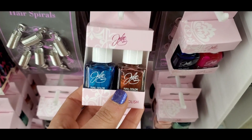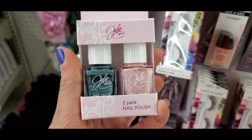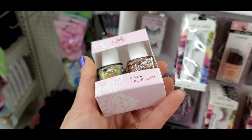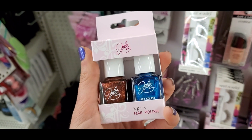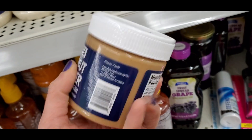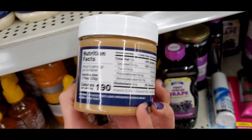Tons of Julie G nail polishes! If you don't know who Julie G is, she is like an OG beauty YouTuber who I used to watch all the time. She doesn't make videos anymore but she had a nail polish line with Jessie's Girl at Rite Aid. So now they're selling them in two-packs. I love that glitter shade and that green, so pretty. I also found a new peanut butter at Dollar Tree — the brand is Utopia and it should be showing up at most stores now.